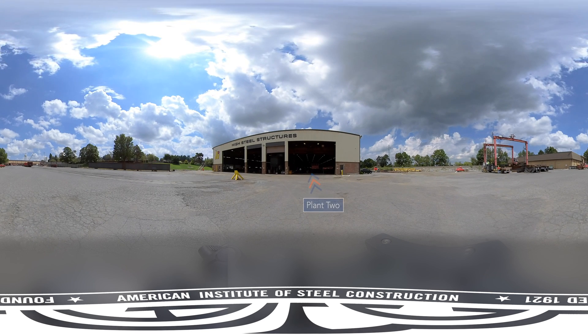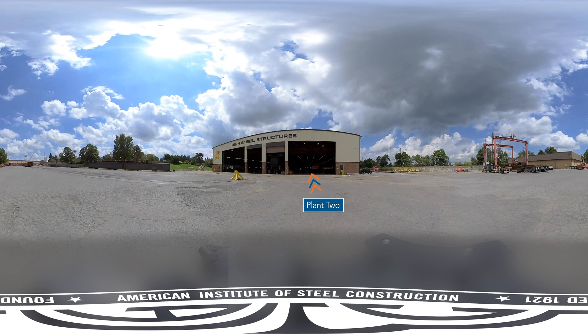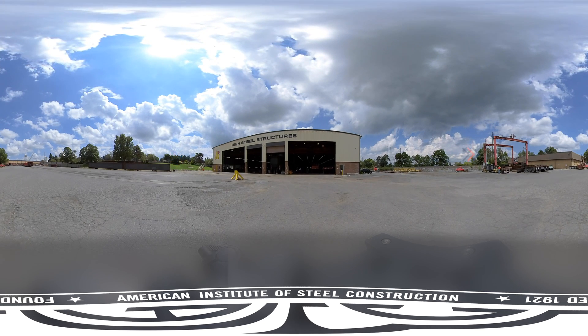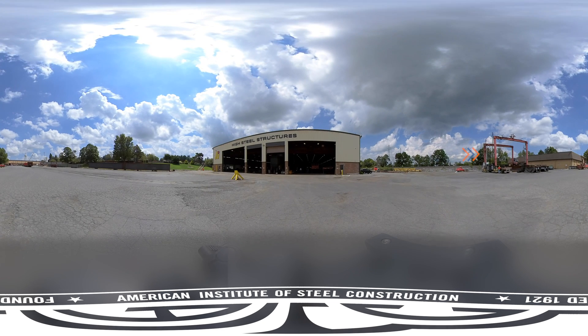We start our tour in the yard outside the primary facility, Plant 2. We'll check out Plant 1 later on in the tour. Can you spot the railway? Railcars bring in material to the plant every day. Travel lifts transfer the material to a truck that brings it to a designated spot in the yard.